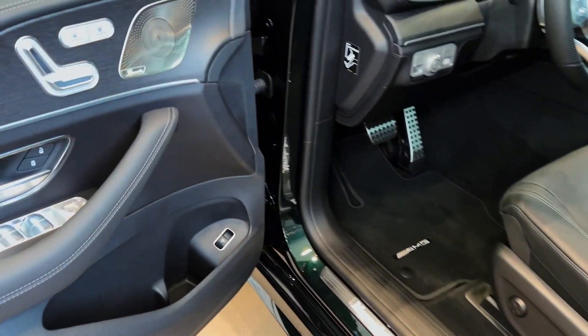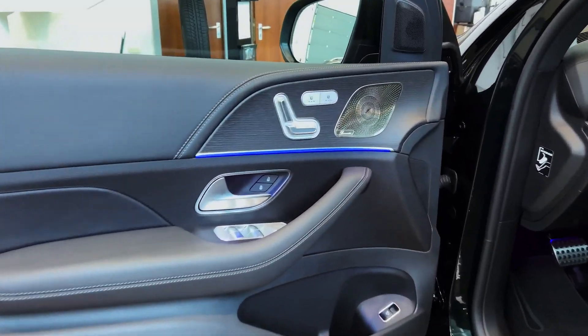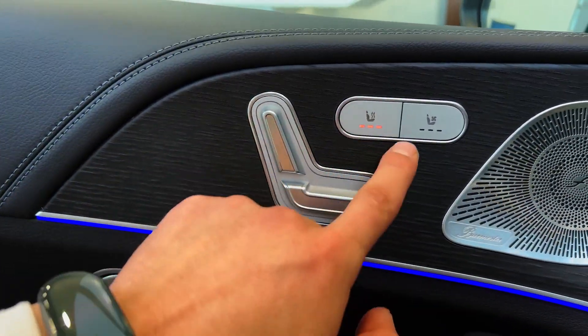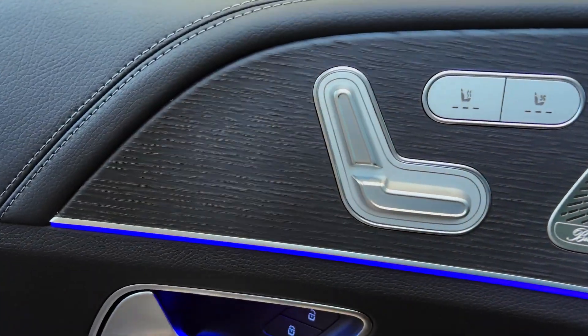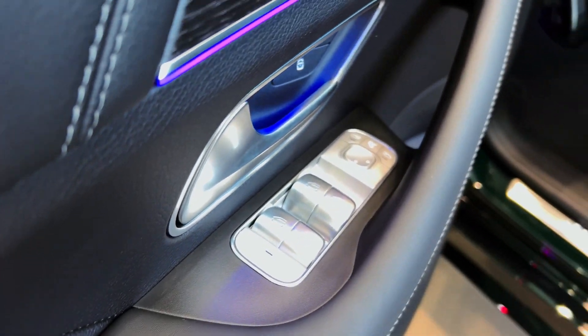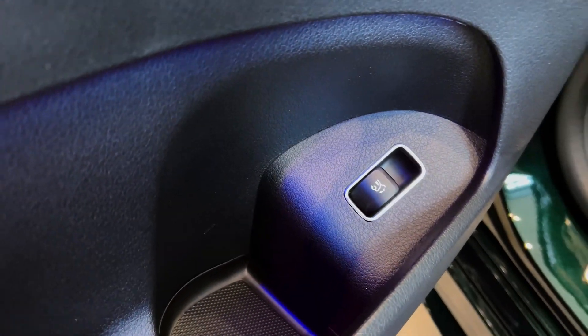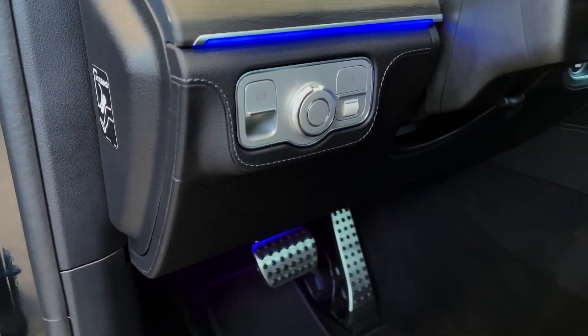No matter the engine choice, the GLE shifts its gears through a 9-speed automatic. Mercedes 4MATIC all-wheel drive is optional on the 350 model and standard on all other versions. Ride quality can be enhanced with Mercedes adaptive air suspension, which can monitor the road ahead to predict jolts and jostles, but the GLE still isn't perhaps the most supple over rough pavement. It provides a mostly comfortable ride, and an adjustable suspension can help the GLE take the path less traveled.